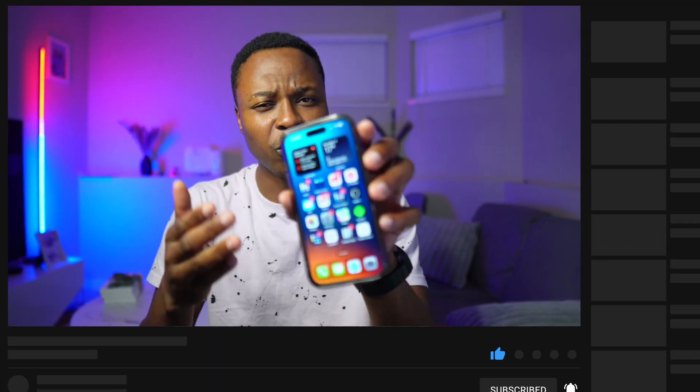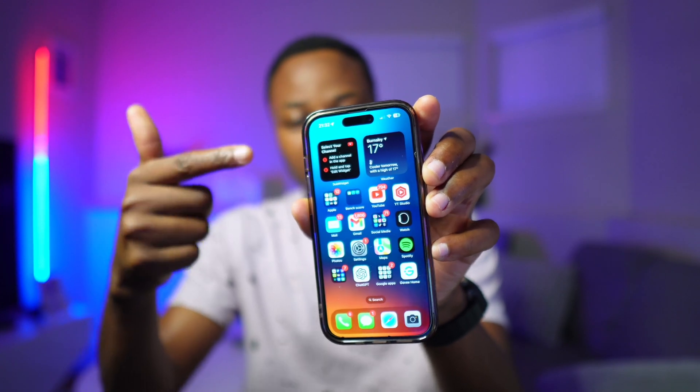If you have a newer iPhone or you're getting the iPhone 15 that has just been announced, that is going to be supported. If you have an older iPhone, iOS 17 is going to be supported from the iPhone SE second gen going forward, so that means iPhone XR, XS devices too are supported on iOS 17. But the iPhone 8 and iPhone X will not be supporting iOS 17 — those two devices have been dropped.